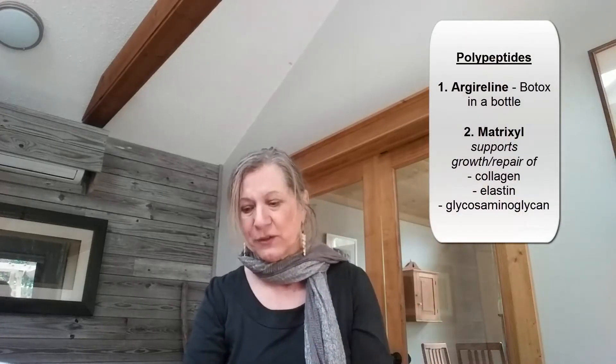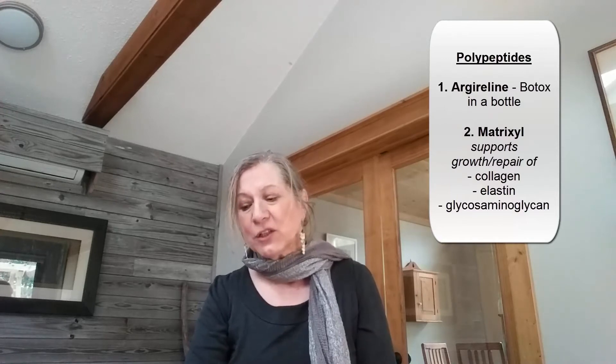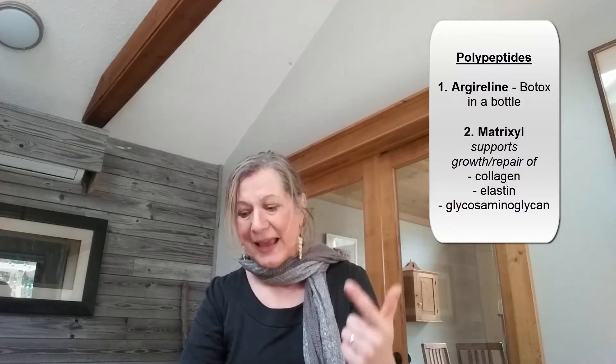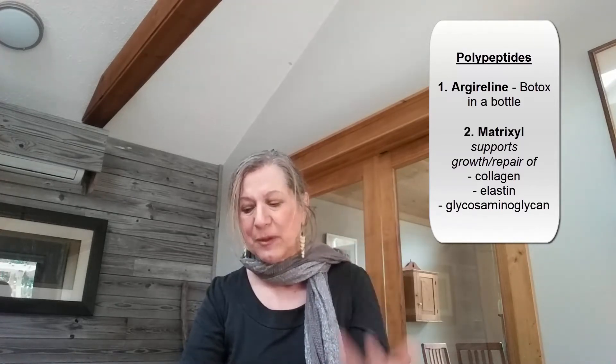So this is something you could try yourself — we're going to do before and after pictures. Matrixyl promotes the growth of three very important proteins: collagen, elastin, and glycosaminoglycans.